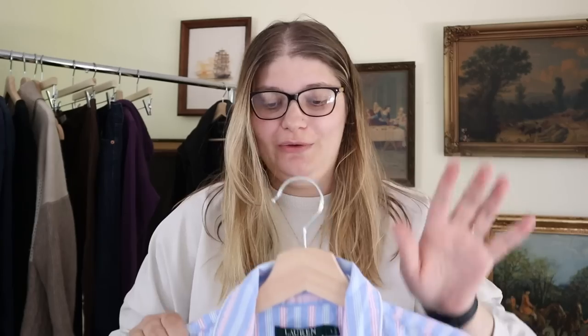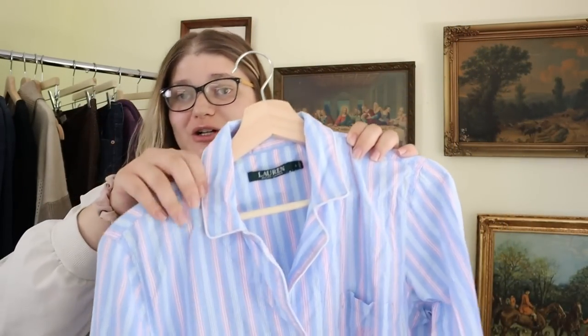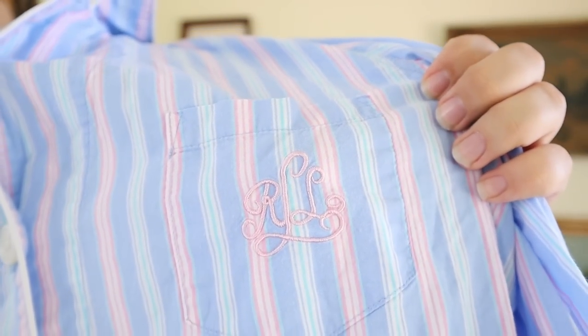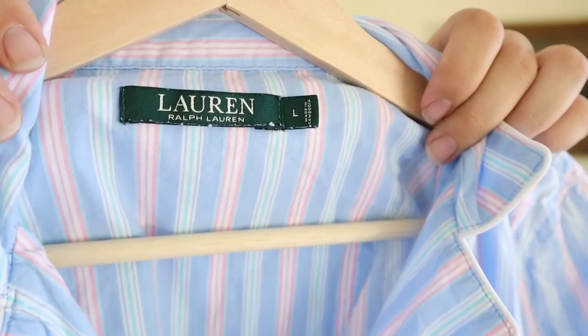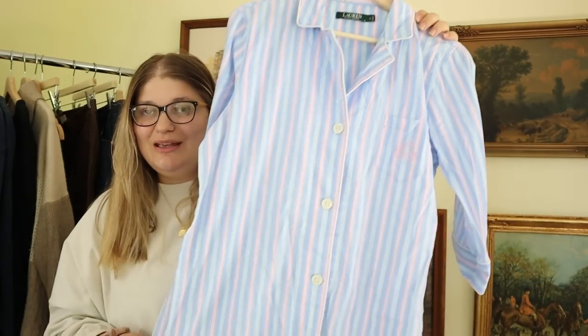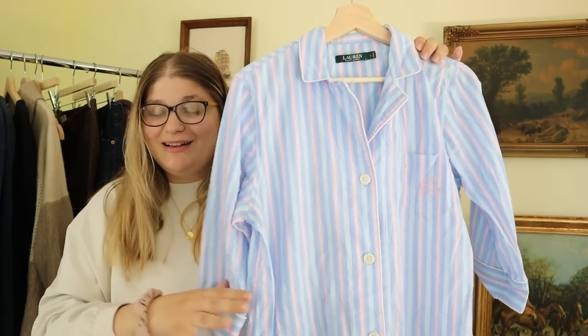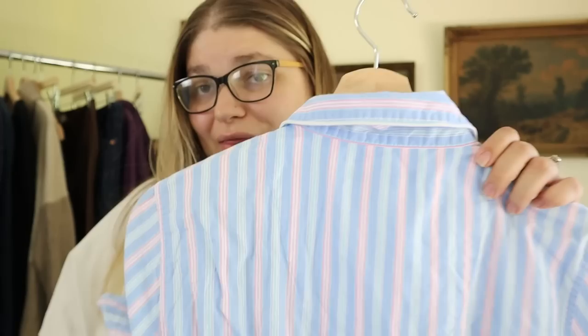We have a couple more pieces of clothing and two more pairs of shoes. This is another Ralph Lauren piece — a cute little sleep dress or sleep shirt from Lauren Ralph Lauren in a size large. I really like the cursive logo on the breast pocket. This would be a really cute piece of pajamas — I could even see it for a little bride on her honeymoon. Or worn open as a cover-up, or even as a dress. I love this really nice baby pink, light blue, and teal color combo. Hopefully reselling it around $25 to $35.